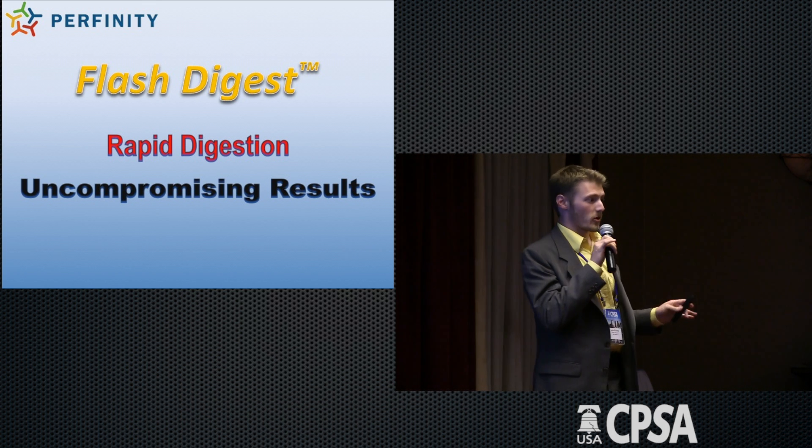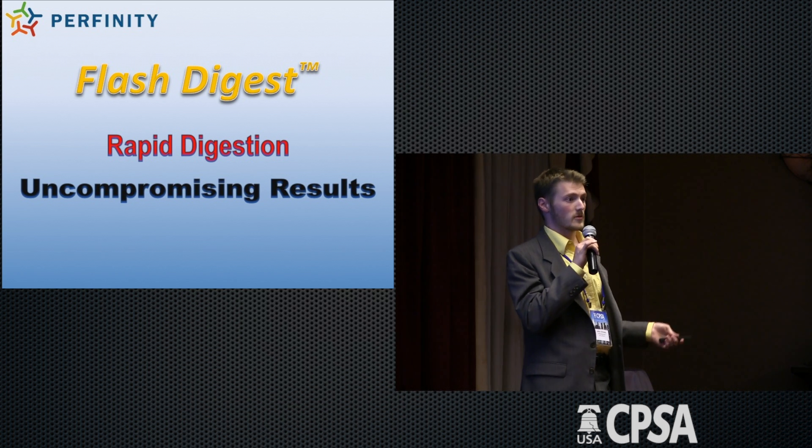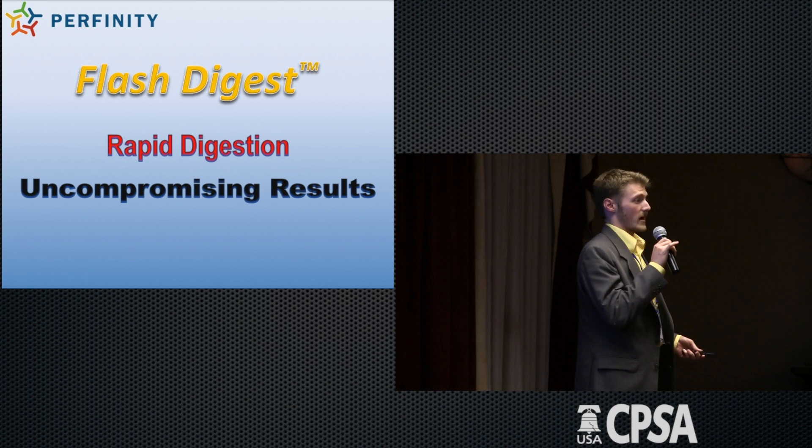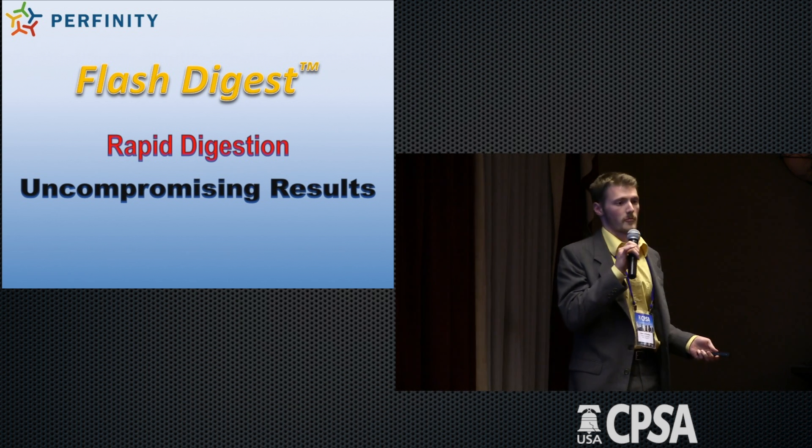I'm here to talk about Flash Digest and what Flash Digest does. It's an immobilized trypsin resin that is thermally stable, that gives you very rapid digestion with uncompromising results.